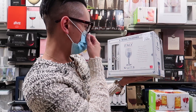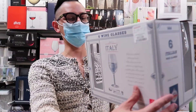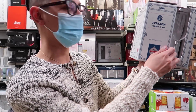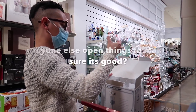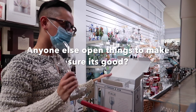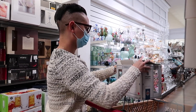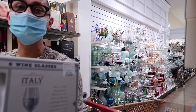Wine glasses made in Italy, you guys! Handcrafted glassware — we love to see that. They feel nice and heavy. Can you imagine if I dropped all of these? That would be so embarrassing.